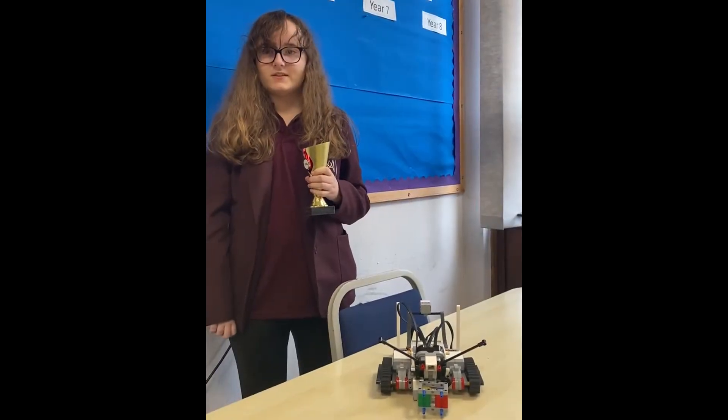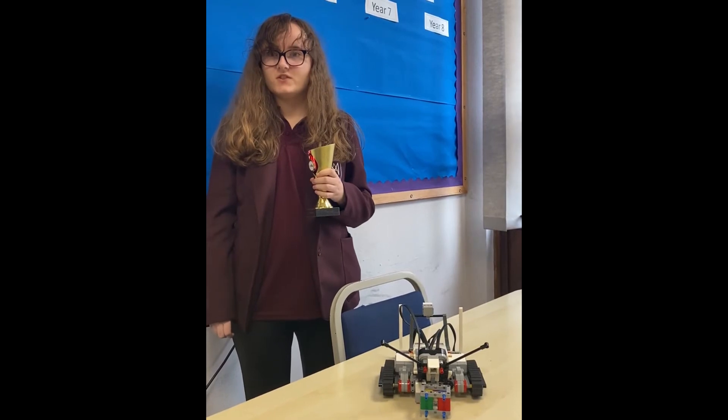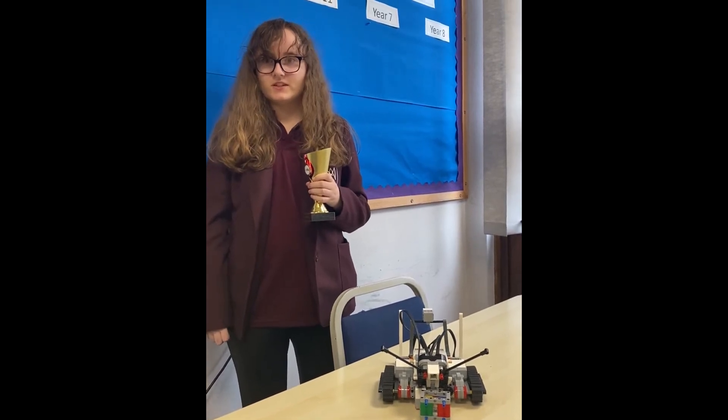Robotics Corp is a club where you can develop your communication skills, your social skills, and more, using Lego robots.